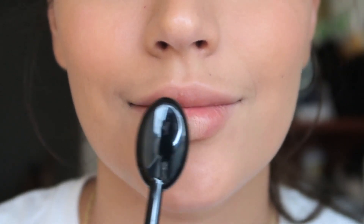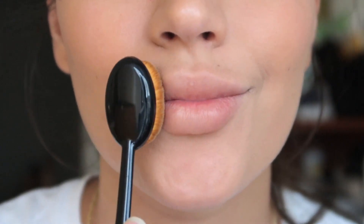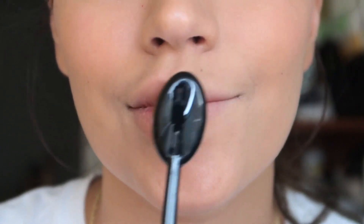First I make sure my lips were previously exfoliated and moisturized, but now they need to be completely dry. So if I have to, I remove any ointment I may still have on my lips.